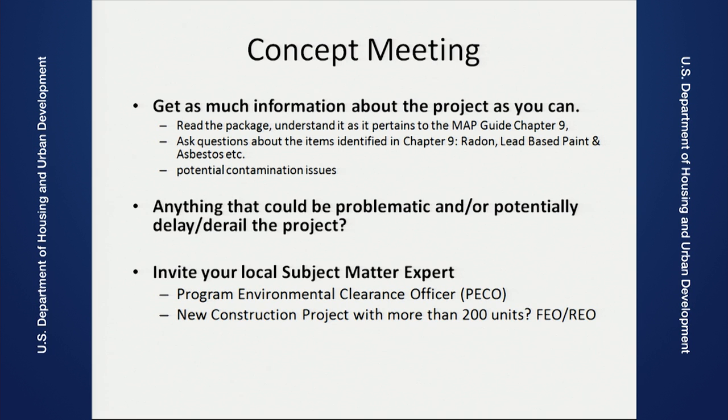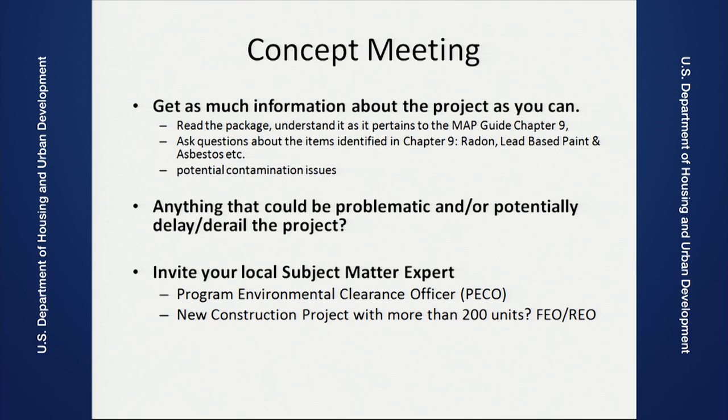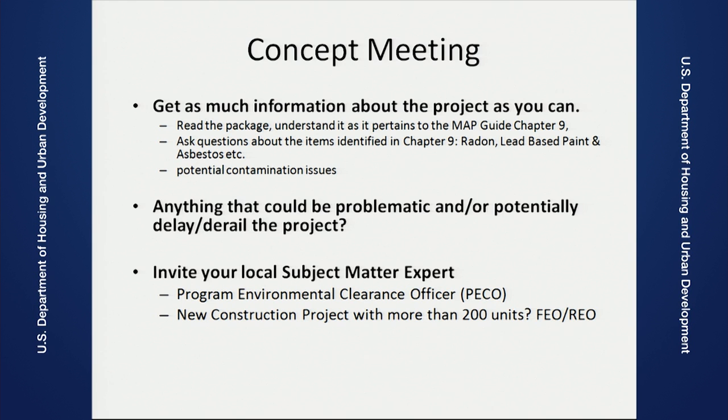The concept meeting is when you get more information about your project. The refinancings typically don't require or have a concept meeting, though the lender is encouraged and welcome if there are unusual issues, which could include environmental. The vast majority of new construction and substantial rehab deals do have a concept meeting, and that's the time to bring up any known environmental conditions. This is also a good time to invite your program environmental clearance officer and your local subject matter experts if you think that there's anything problematic for your project.